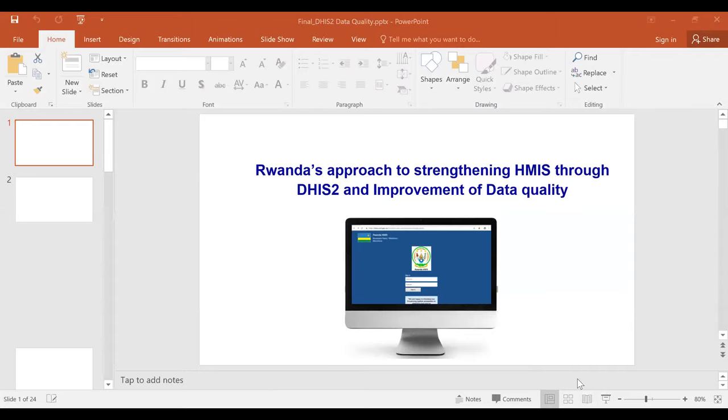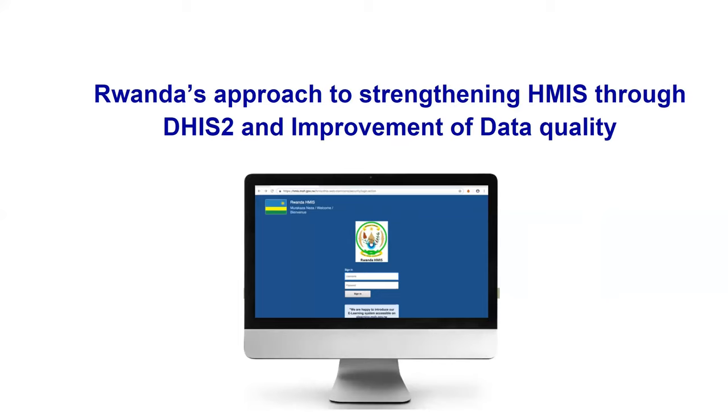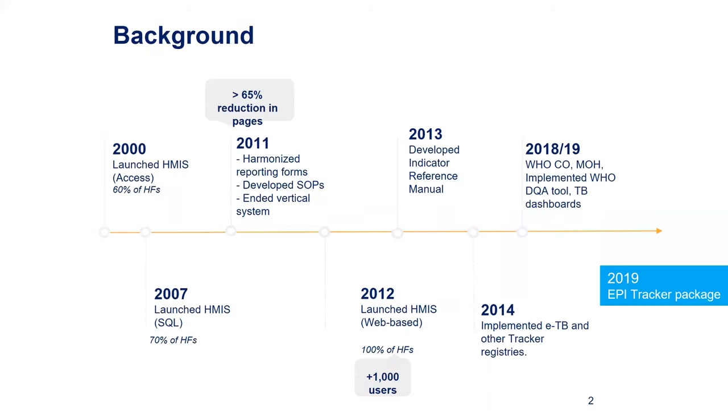Thank you for allowing me to present in this academy. It's a unique opportunity to share experience on the ground. My presentation will focus much more on the approach that Rwanda used to strengthen the HMIS through DHIS2 and improve the data quality. Like many other countries, we went through the challenge of